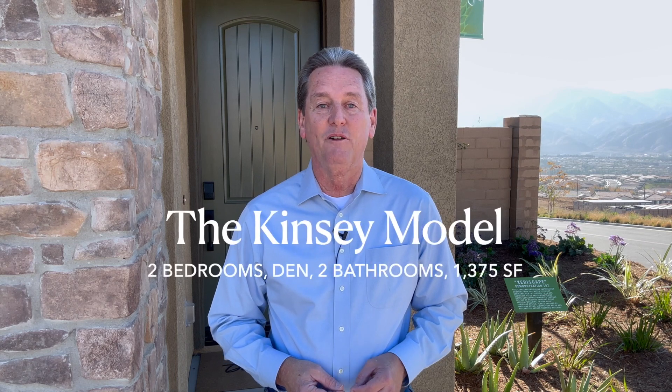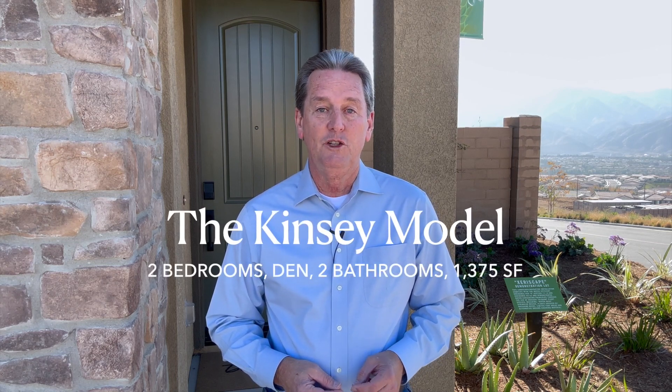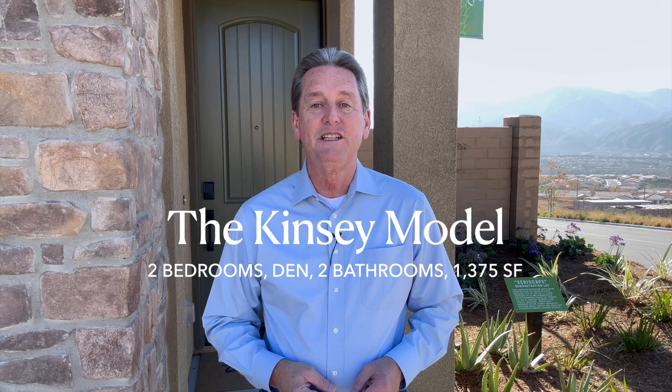Hi, my name is Casey and today I'm here in the community of Terramor to look at the new model homes by Del Webb. This is the Cedarwood community, which is the final 55-and-older section here in Terramor. Today we're taking a look at the Kinsey model, which is two bedrooms and a den, two bathrooms, and 1,375 square feet of living space. So come on in and let's take a look around.